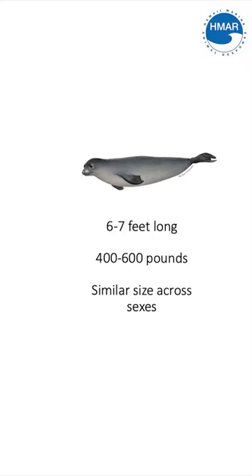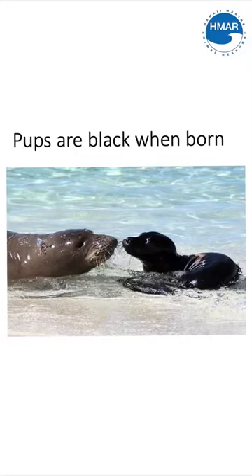When a pup is born, it'll come out looking jet black. It's not until it's a juvenile or becomes a sub-adult where it becomes the gray, shiny, silvery layer.